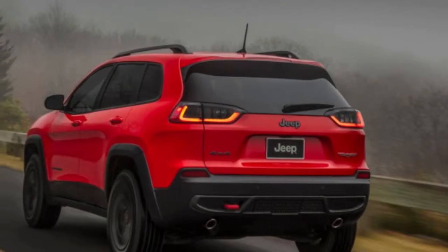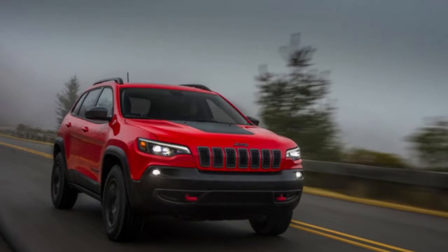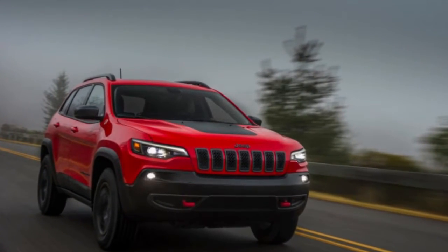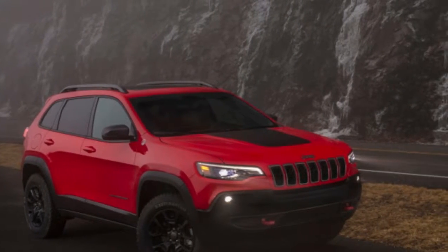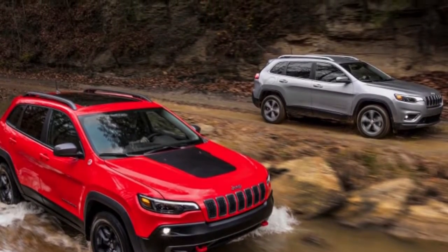When the Jeep Cherokee arrived in late 2013 as a replacement for the boxy Jeep Liberty, responses were mixed on the hybrid styling. Without a doubt, all the Jeep trademarks were there — seven-slot grille, squared bumpers — however something appeared changed, particularly with that face.